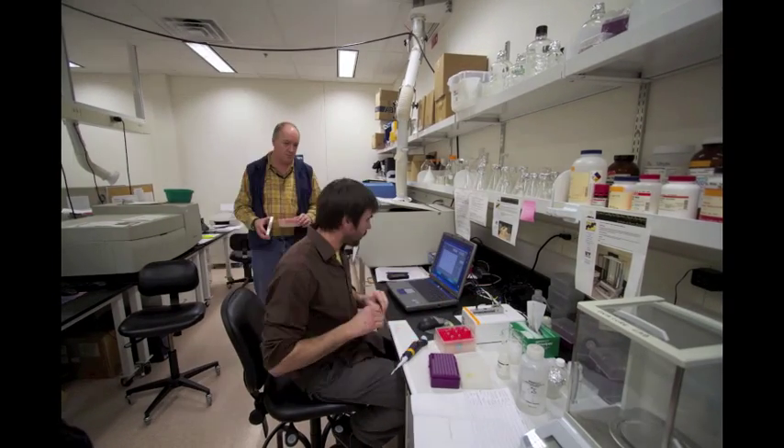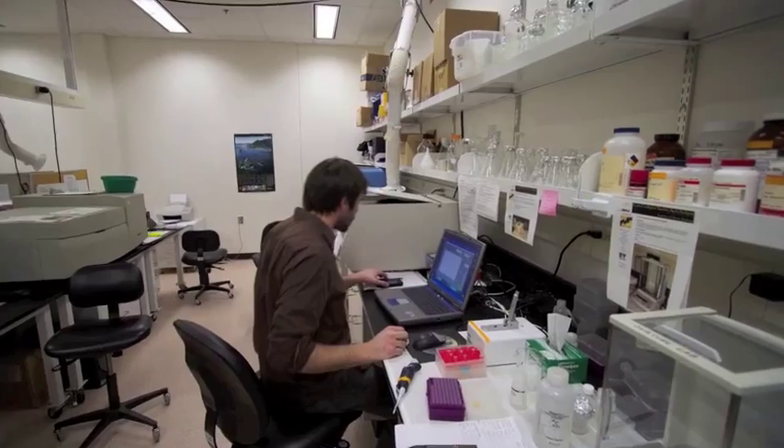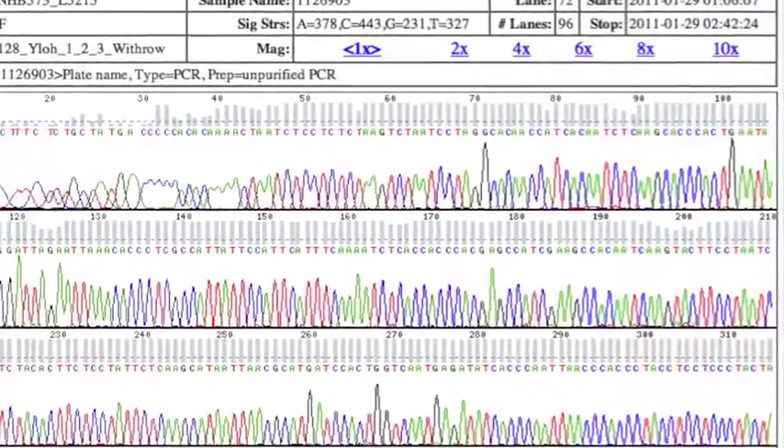Completed PCR products can then be sent to a high-throughput sequencing facility in Washington, where the actual genetic code can be read.